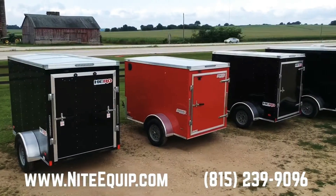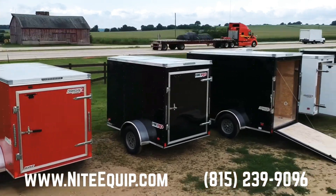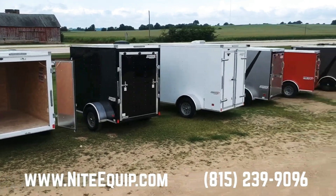Some have rear ramp doors, some have double doors or a rear swing door. And they're solid little trailers in the Bravo Scout or Bravo Hero models.